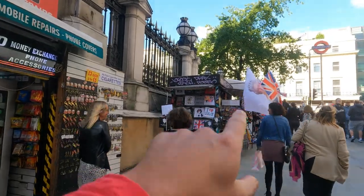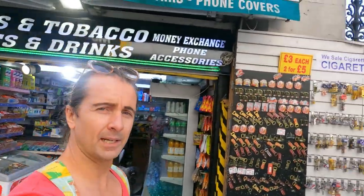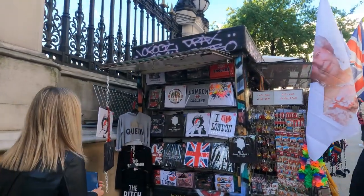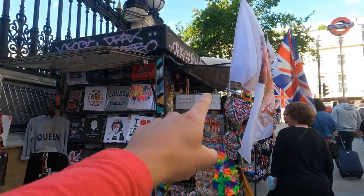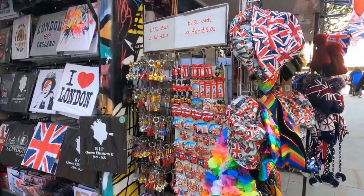You can see some commemorative merchandise for Queen Elizabeth II on sale here — t-shirts and flags.